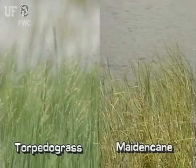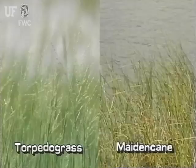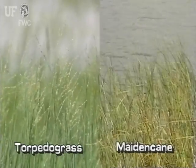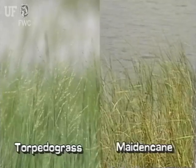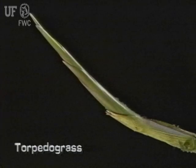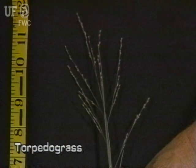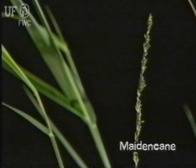Torpedo grass can be confused with maiden cane, panicum hematomon, segment number 23 of this program. The primary differences are torpedo grass has torpedo-like points on its rhizomes and maiden cane does not. The inflorescence of torpedo grass is somewhat open, while the inflorescence of maiden cane is closed and looks more spike-like.